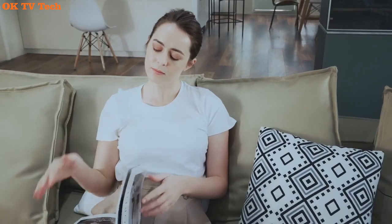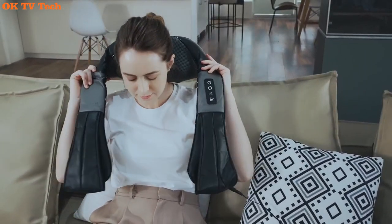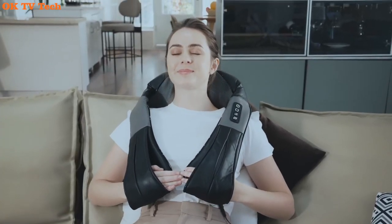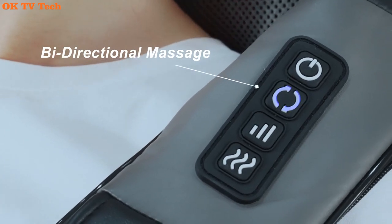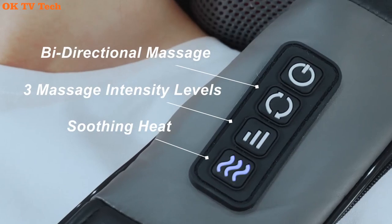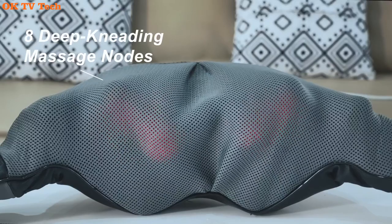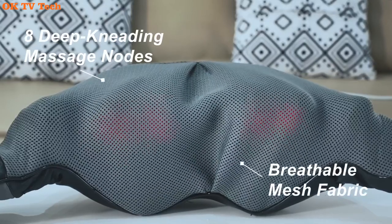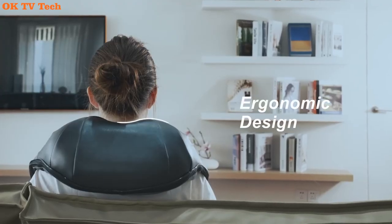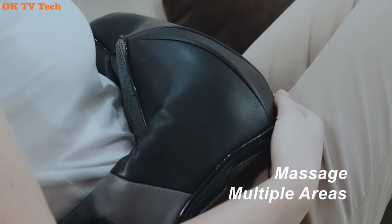Re-steck Massager for Neck and Back with Heat — Deep Tissue 3D Kneading Pillow, Electric Shiatsu Back, Neck, and Shoulder Massage. Save your precious time and hard-earned money with a Re-steck shiatsu massager. Minimize acute pains, ease neck stiffness, eliminate constant fatigue, soothe aching muscles, and promote proper blood circulation. One of the greatest things about this shiatsu massager is its portable nature — enjoy a rejuvenating massage even on the go.